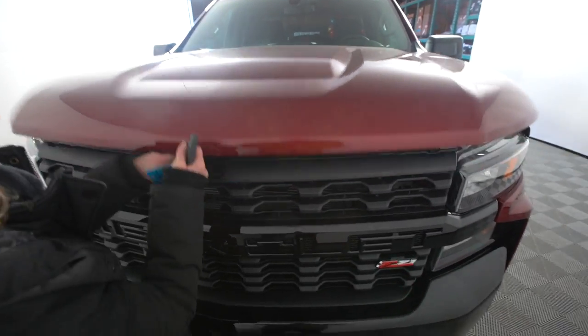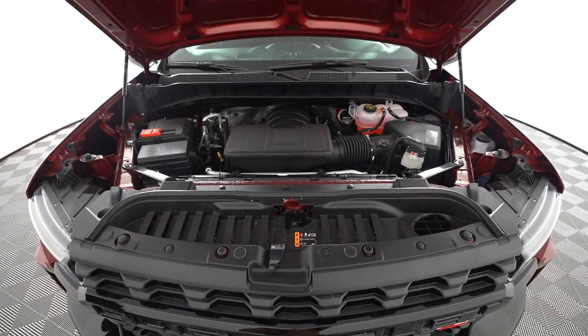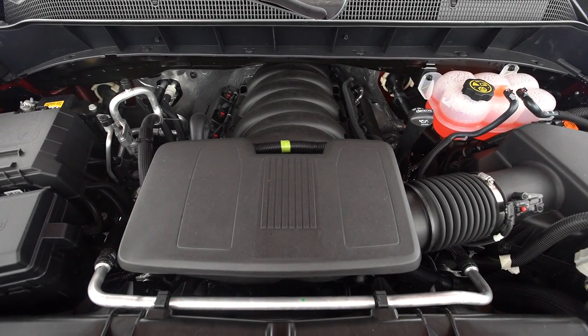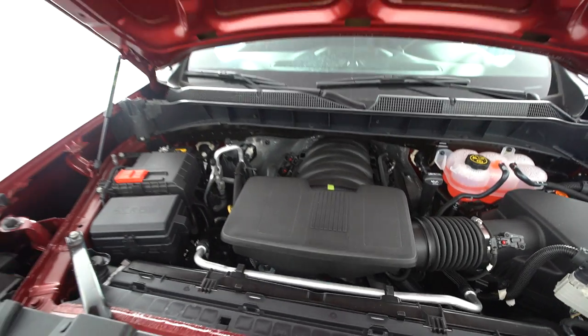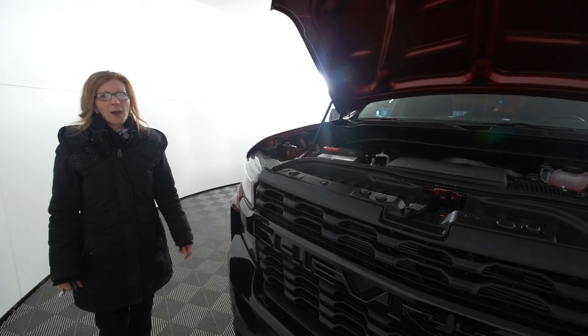Under the hood we have our world-class 5.3 liter V8 engine with active fuel management. It gives you the performance that you're used to, saving your pocketbook by going from eight cylinders to four when not using that power.